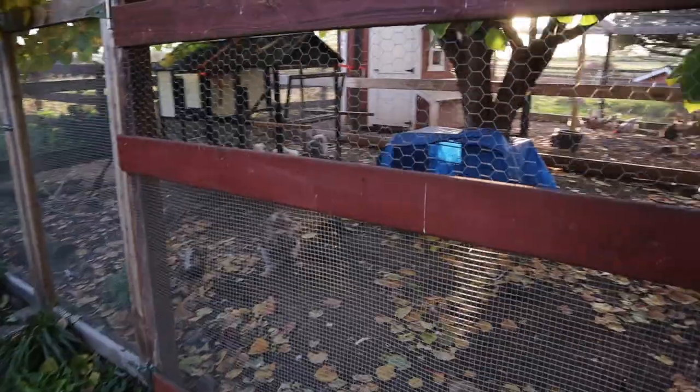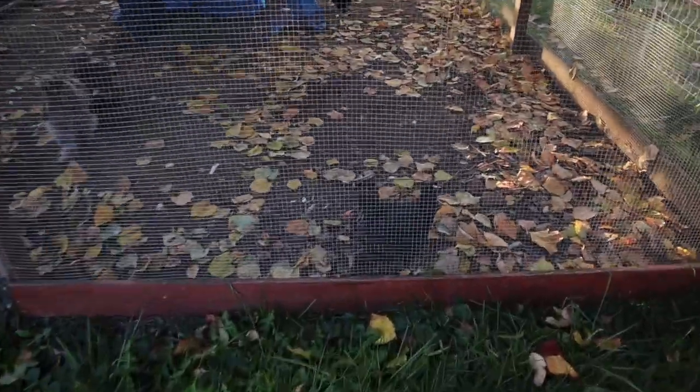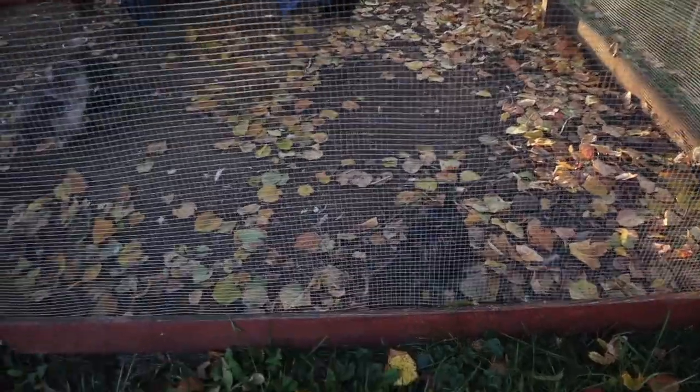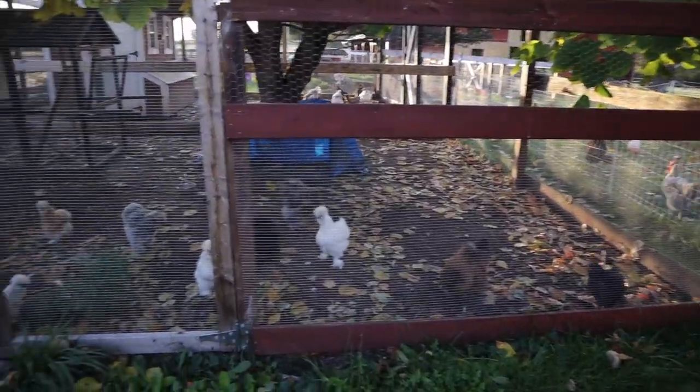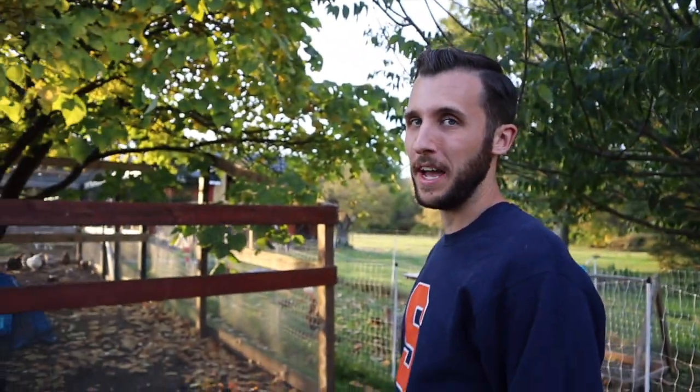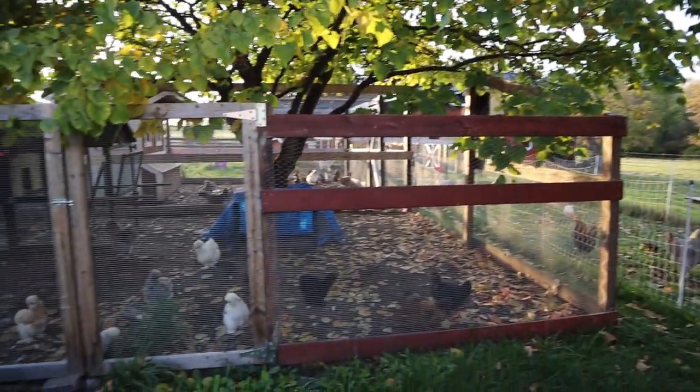Over here we have our silkies, and with the silkies we have our scissor beak chicken who's doing great — her name is Scyther, and we have a video all about her. These guys are very active right now. For a while we had six or seven hens all at once who were broody, huddling up in the coop. We got back from Homesteaders of America and the majority of them are out and about now — we only have one or two still broody.